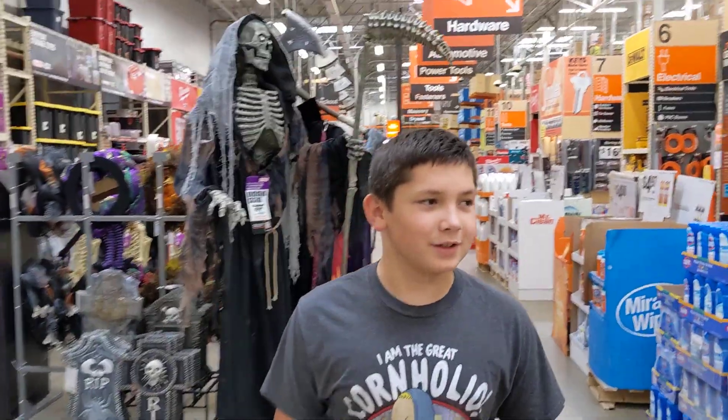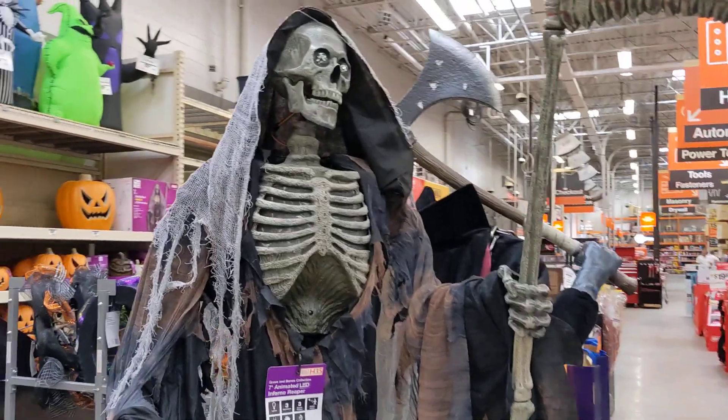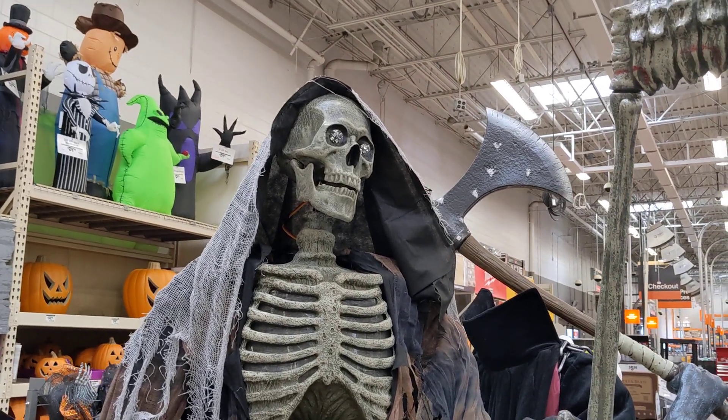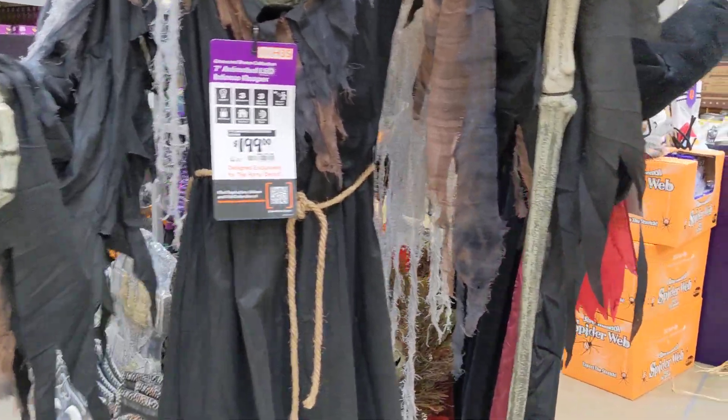Welcome to Max Jossman's channel. We're in Home Depot in Woodbridge and we see this. This thing is pretty cool. Does it do anything? Probably not — he's probably not plugged in. But that looks cool.